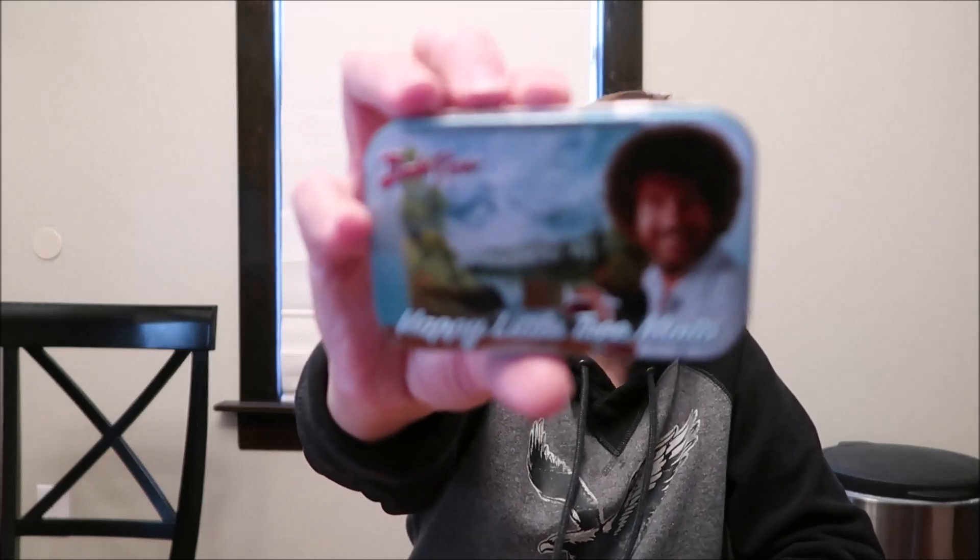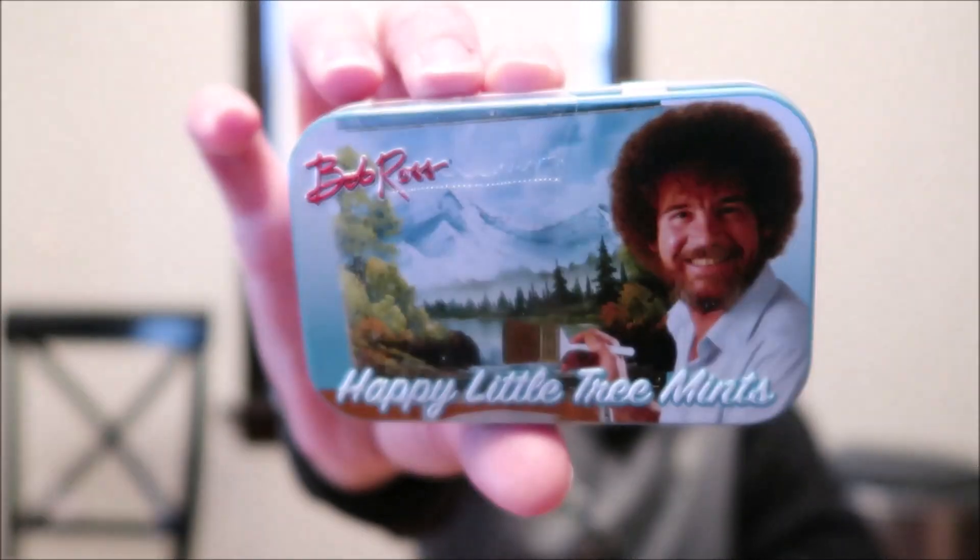I collect stocking stuffers year-round, so some of these things I've had for a while. We were at Five Below and they had this Bob Ross 'Happy Little Tree Mints' — we actually bought these probably back in the summer. Ashley loves Bob Ross. I think I paid like three or four dollars, which felt like a lot, but for stockings you're looking for novelty items and this is a novelty item. She can keep the tin once the mints are gone.